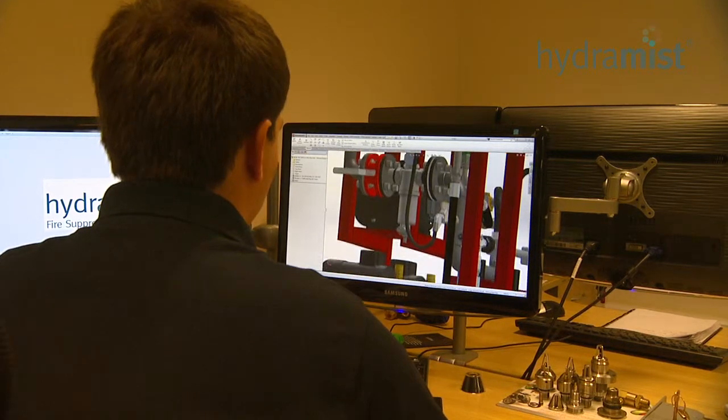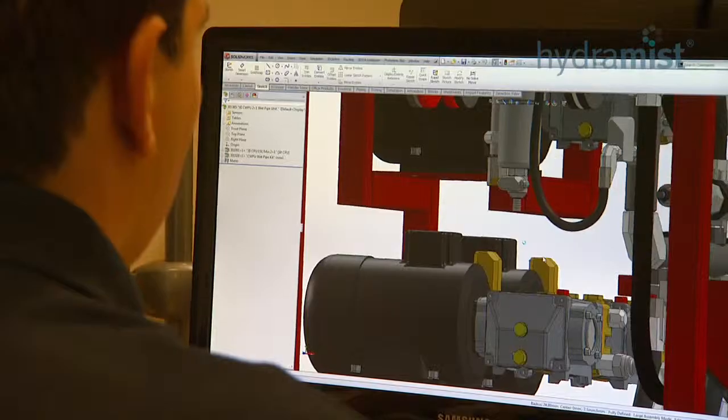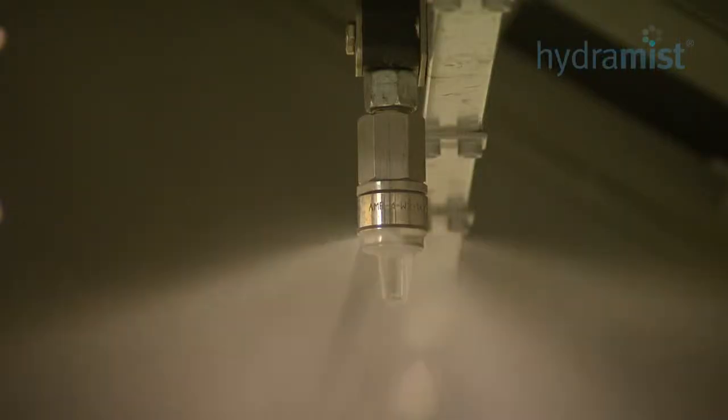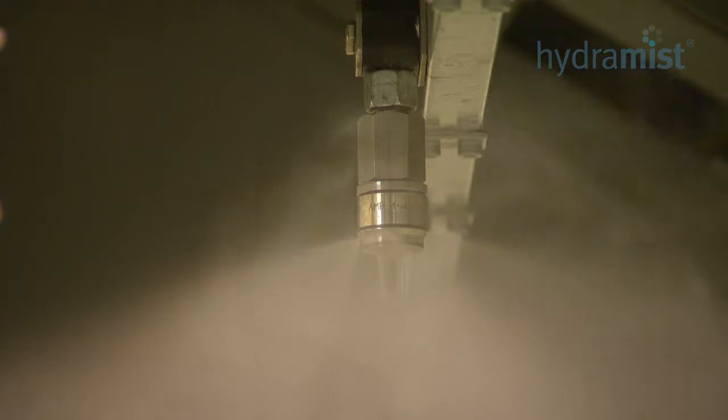We use leading edge design and manufacturing tools in-house to ensure our products are made efficiently and economically, to deliver a green product which doesn't cost the earth.